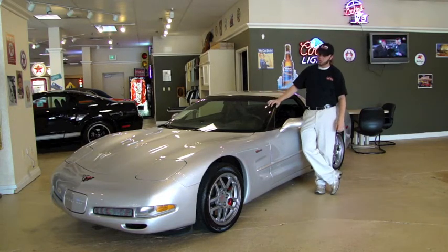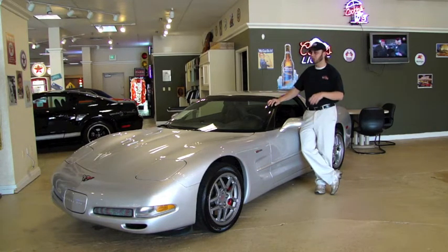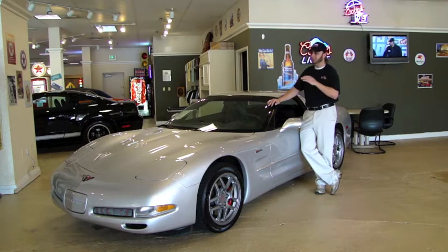This car is in showroom new condition. It's an '02 with only 9,000 miles on it, but it doesn't look like it has any miles on it. The paint, the interior, under the hood — it's all detailed out. The car looks fantastic.